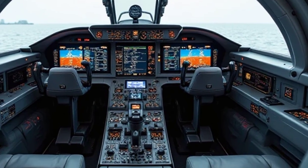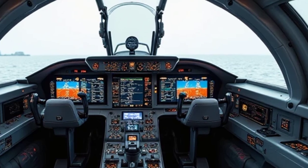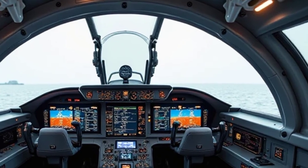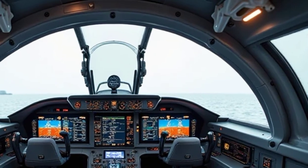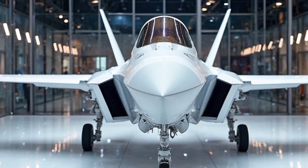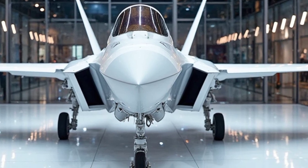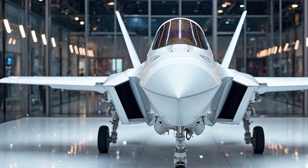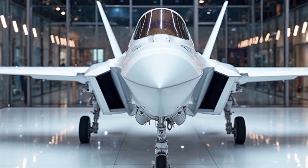The F-35 also features an advanced distributed aperture system, providing the pilot with a 360-degree view of the surroundings. Combined with its helmet-mounted display, the pilot can literally see through the aircraft — an innovation that changes the game in modern aerial combat. When it comes to maneuverability, the F-35 may not have the raw agility of a dedicated dogfighter like the F-22, but it compensates with superior situational awareness and electronic warfare capabilities. Its ability to strike targets both in the air and on the ground with pinpoint accuracy makes it one of the most versatile jets in the world.